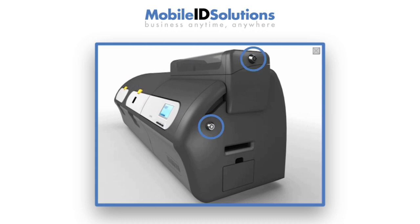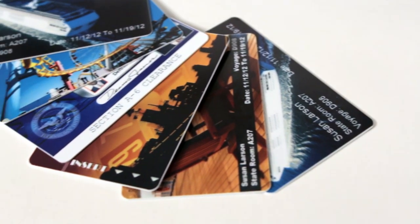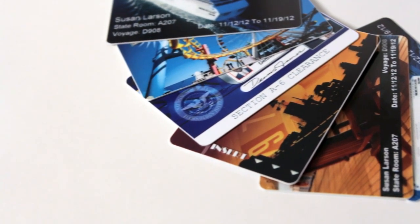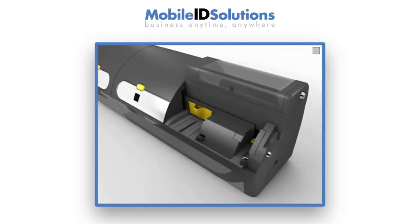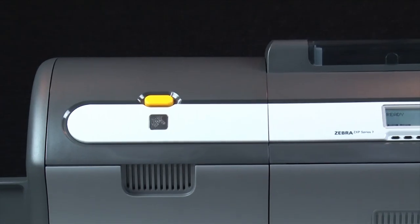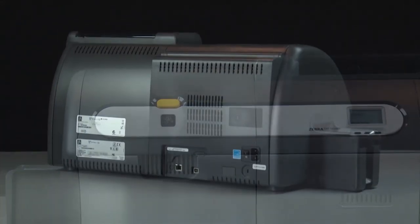The optional lockable enclosure and card holder prevent unauthorized use. Tamper-evident lamination makes it difficult to create counterfeit cards. And the ZXP Toolbox lets you program specific user privileges to control the use.